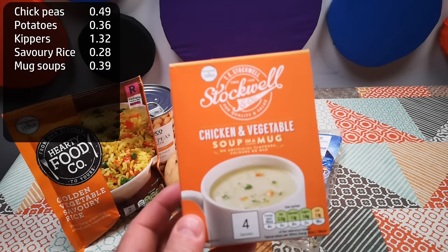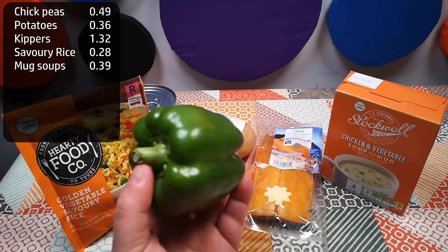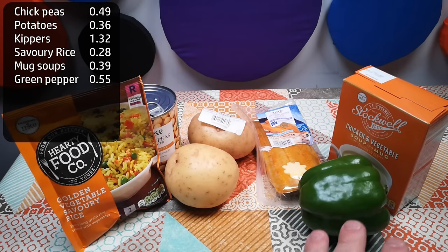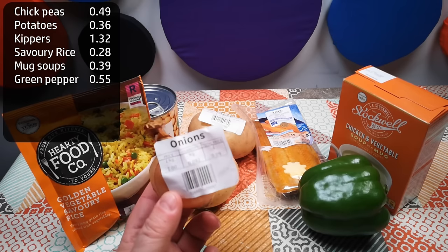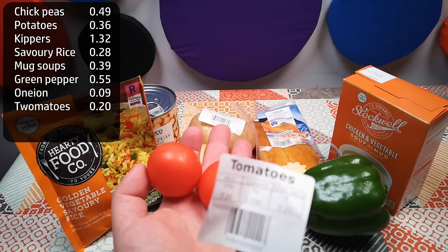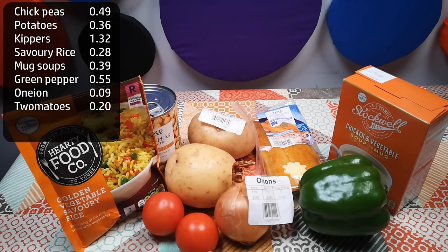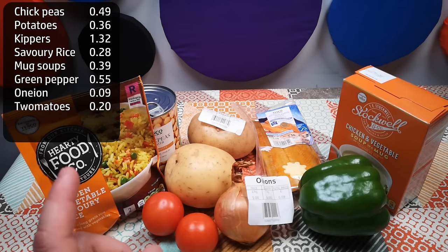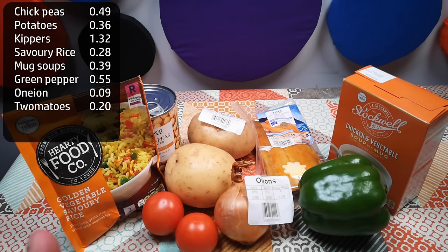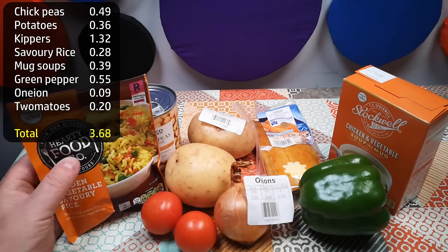The soup sachets are a bit of a weird one — might be a bad purchase, but we'll see. One green pepper, 55 pence — the peppers were priced each, so there was no point buying the smallest one, I just rummaged and found the biggest I could. One onion, nine pence. And two sad little salad tomatoes, 20 pence. A can of tomatoes came in at something like 30-something pence — I probably should have bought a can of tomatoes and maybe not the green pepper or maybe not the soup. Anyway, that is the entirety of the haul, and that came to £3.68. The kippers are the thing that have really skewed the price upwards.